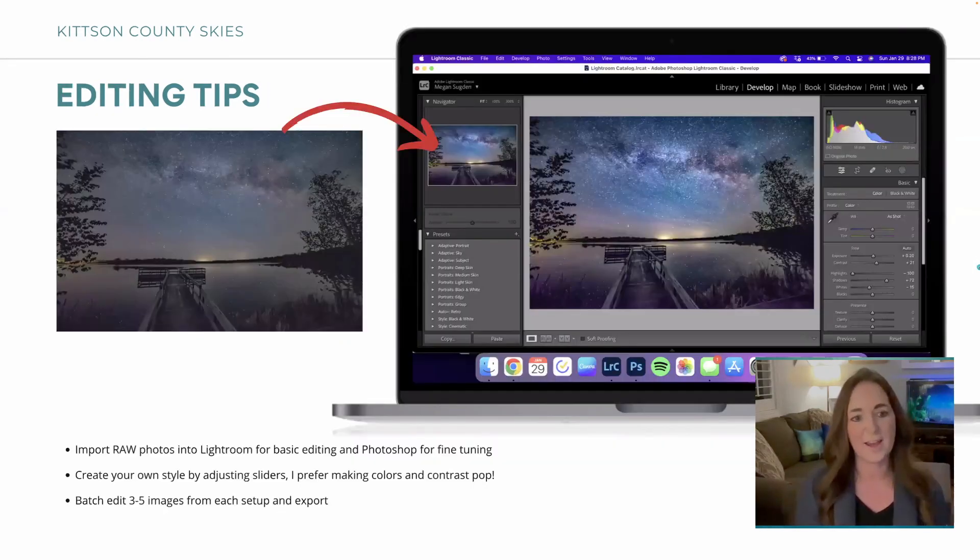For editing, I import the raw images into Lightroom and just do basic stuff. I like things to pop but I don't use any presets because every image looks different. I bump the exposure up a little, pull the highlights down, bring up the shadows, pop some contrast — you don't have to do too much because Mother Nature does the rest. I batch edit maybe three to five images. You don't need a million of them; it's not like shooting portraits. You can also get really cool pictures just from the Milky Way and the stars when there are no Northern Lights.